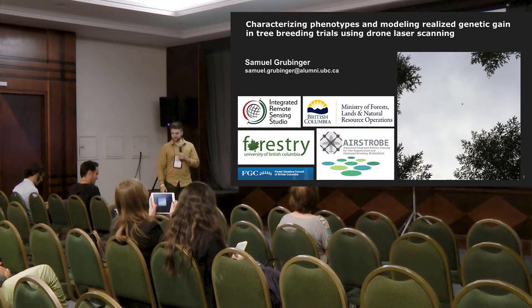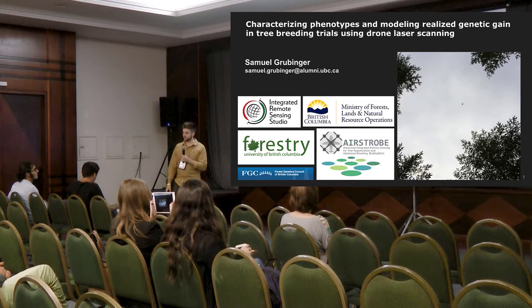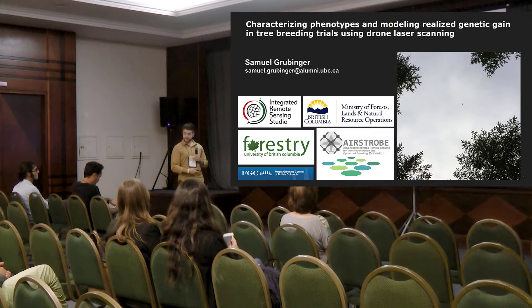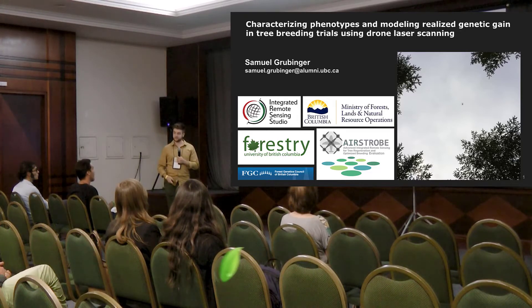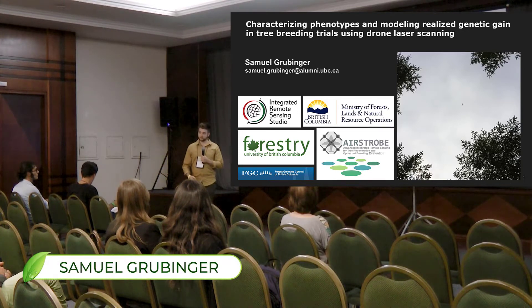Hello everyone. My name is Samuel Grubinger, and I'm also at the Integrated Remote Sensing Studio at the University of British Columbia. I'm going to be talking about work I've done using some of the same datasets as Francois. But unlike Francois, I'm looking at stand-level phenotypic differences — phenotyping of forests rather than individual trees.